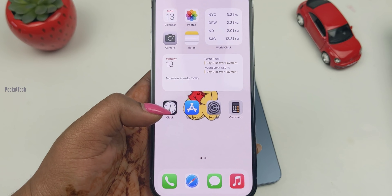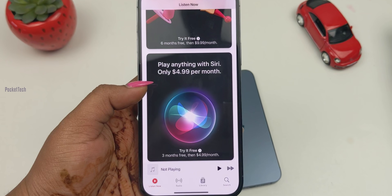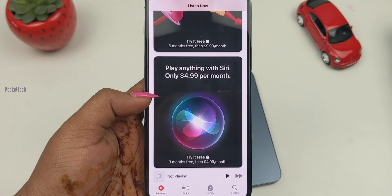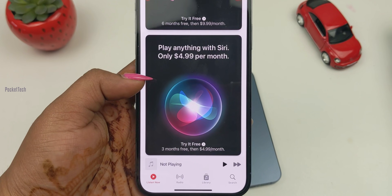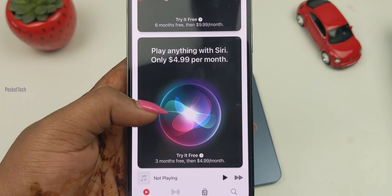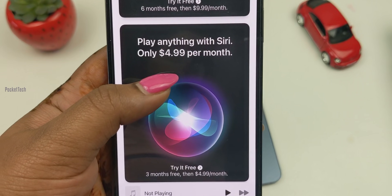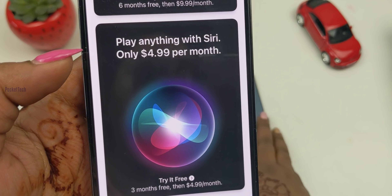The third important feature is Voice Plans for Apple Music. We now have an Apple Music Voice Plan subscription. With Voice Plans, the advantage is that you can use Siri commands to play songs. If you want to use Siri commands for Apple Music, you can pay $4.99 per month. If you want the full voice plan, you can pay around $50 per month.